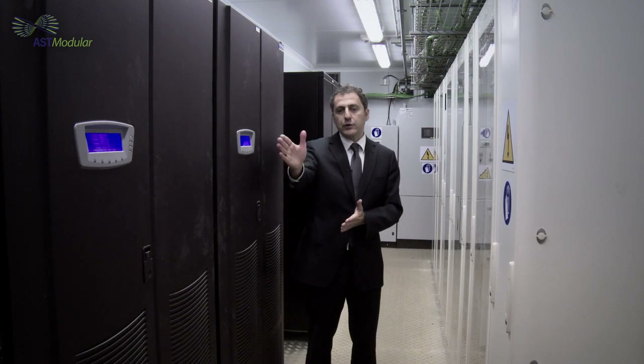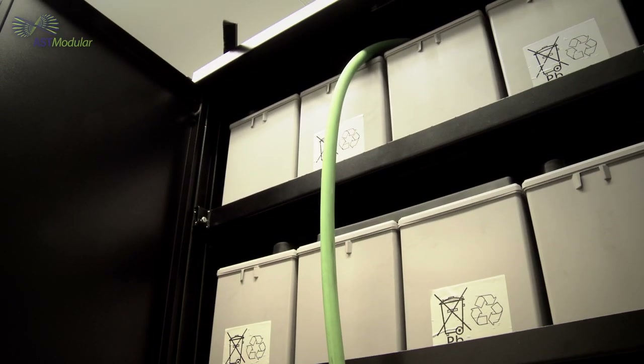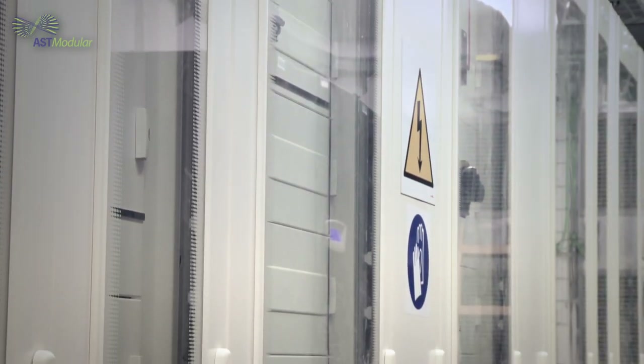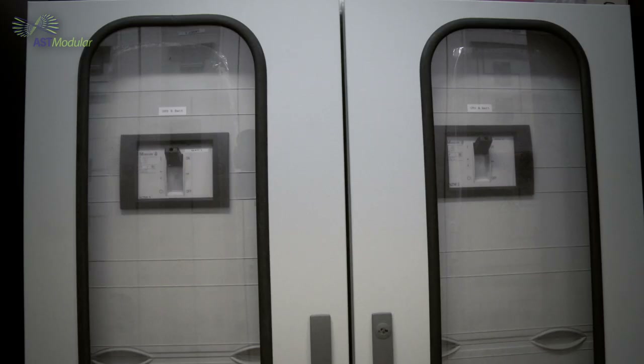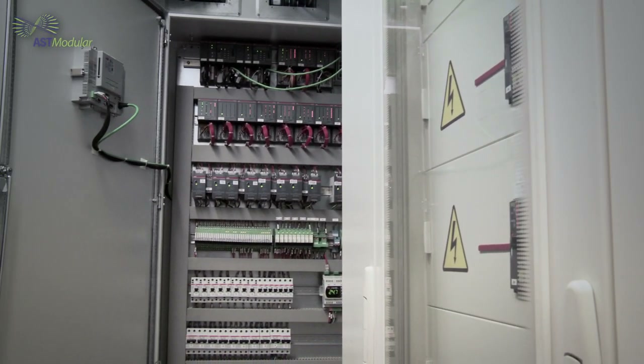This is the power container, where we have UPS A and UPS B with dedicated batteries, each with 20-minute backup time, providing power to the IT modules. We have also switchboard A and switchboard B, providing power to the entire facility, including natural free cooling systems and chillers. At the back end, we have the SCADA system managing over 400 signals, which control the entire facility.